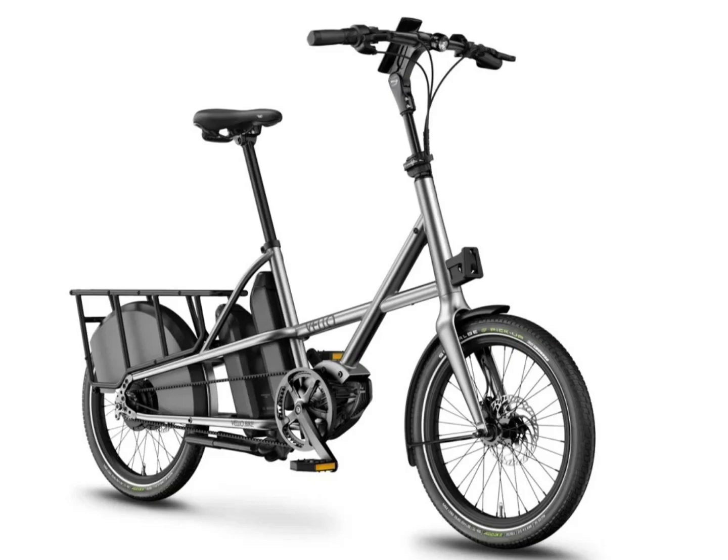The length of the bike is just 71 inches, allowing for easier handling and parking. The new Velo Sub-Titan e-bike comes with 20-inch Schwalbe Big Apple tires for a comfortable ride.